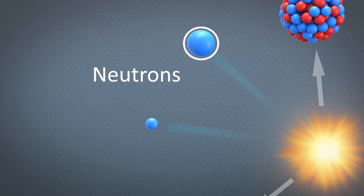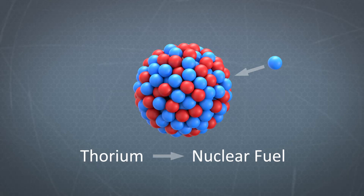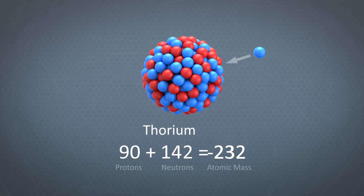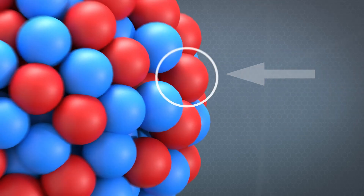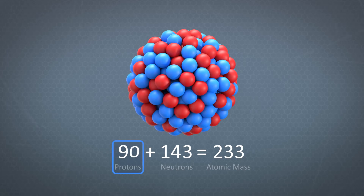Another neutron needs to find an atom of thorium and be absorbed, setting off a process of change that will transform the thorium into nuclear fuel. Common natural thorium has 90 protons and 142 neutrons, giving it an atomic mass of 232 — making this thorium-232. But when it absorbs another neutron, its neutron count increases to 143 and it becomes thorium-233. In the space of a half hour, one of its neutrons turns into a proton and it releases a high-energy electron. This is called beta decay. Now the nucleus has 91 protons and 142 neutrons, and it isn't thorium anymore.